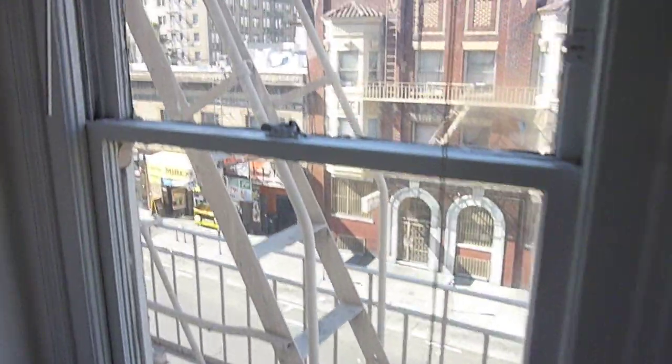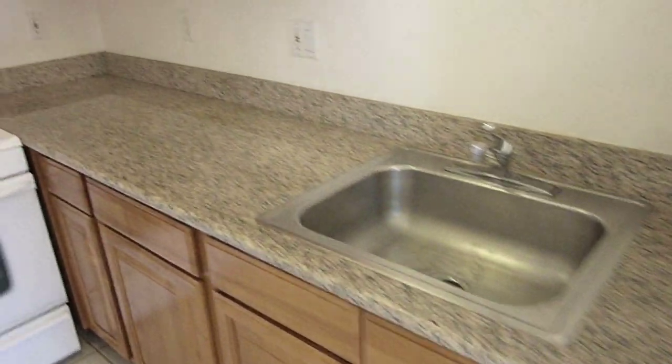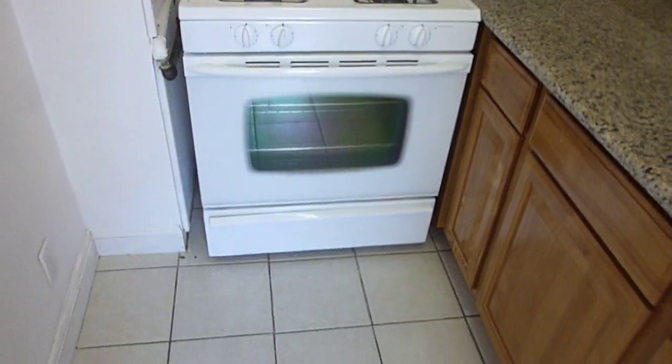Off the main room is your separate kitchen that includes a dining area with a window and a nice outlook. The kitchen features a full-size refrigerator, a granite countertop, and a full-size gas stove with broiler.